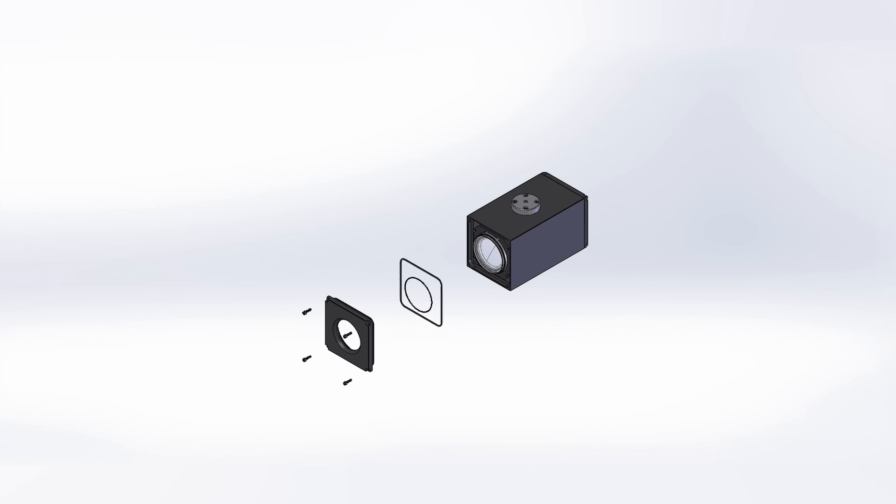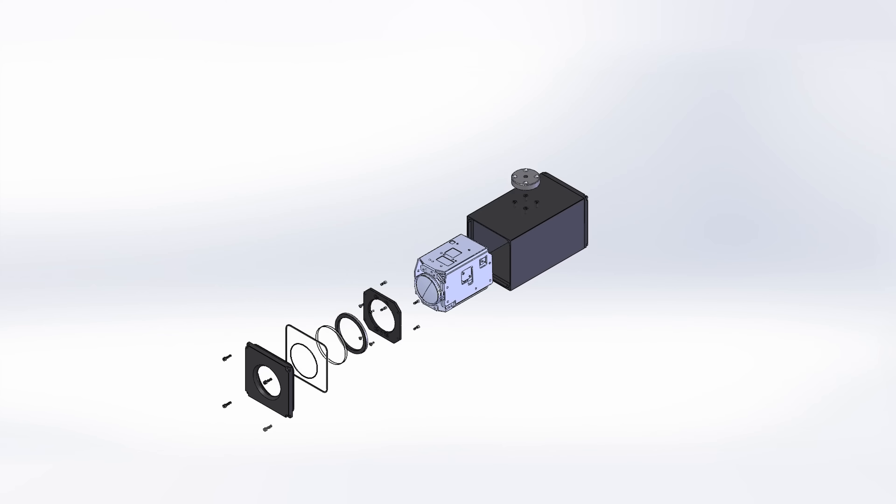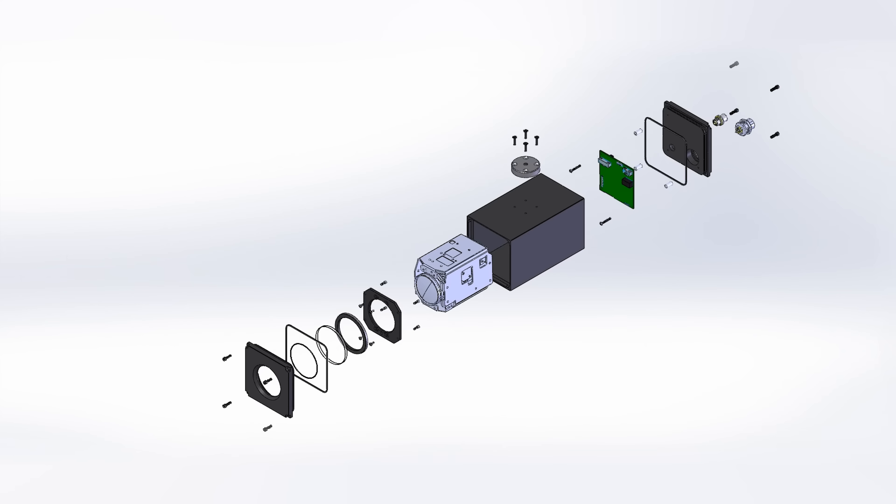InterTest created the X-Block line of cameras to provide solutions using Sony's zoom block camera line, providing outputs as well as environmental enclosures for various applications.